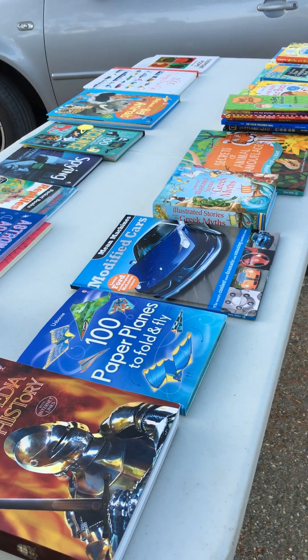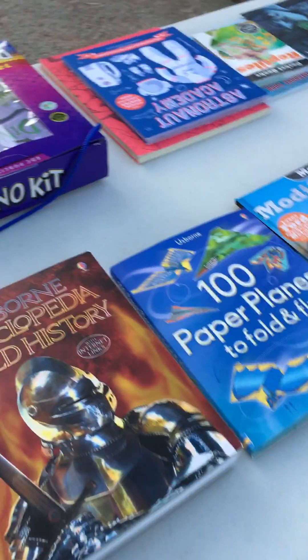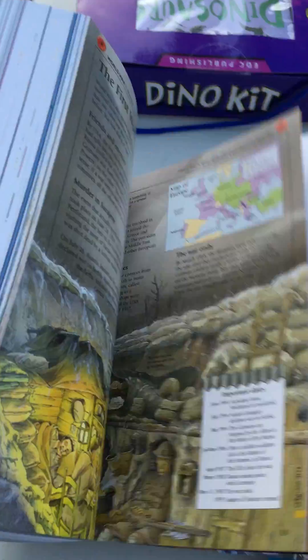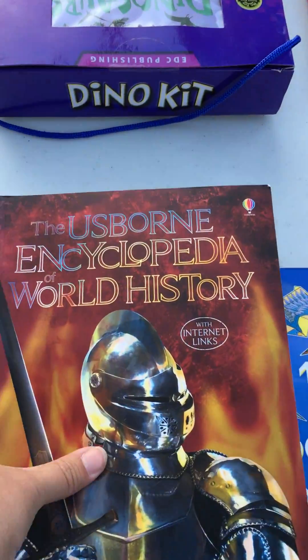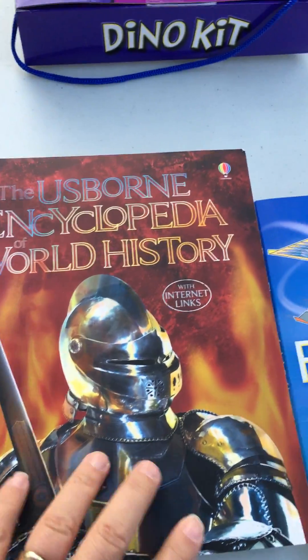Let me quickly show you some awesome picks for young lads. First of all, our Usborne encyclopedias — a great resource for any family. The paperbacks are $19.99, and you really can't beat it for the amount of information and reading time your family will get. We have world history, science, and geography. Boys love nonfiction, and reluctant readers often like nonfiction too. I highly recommend these.